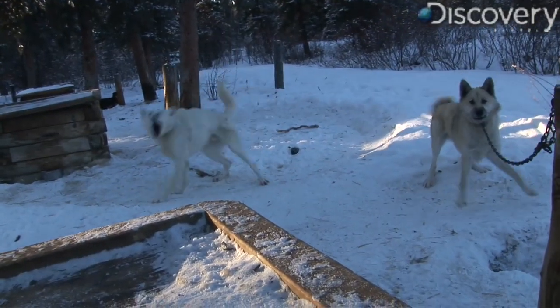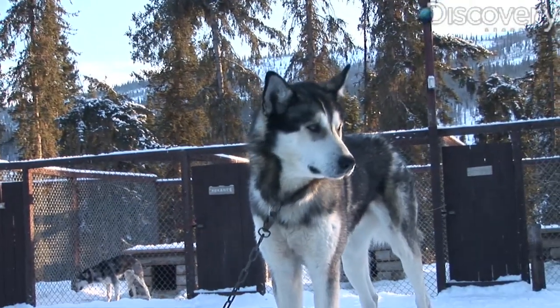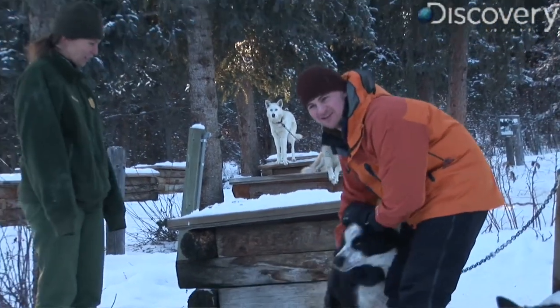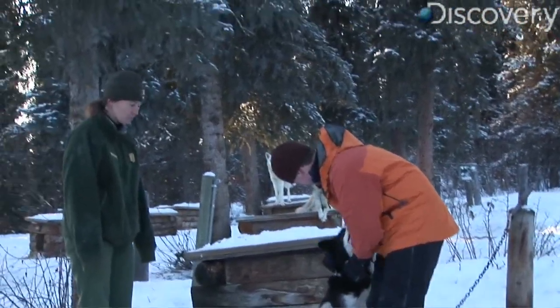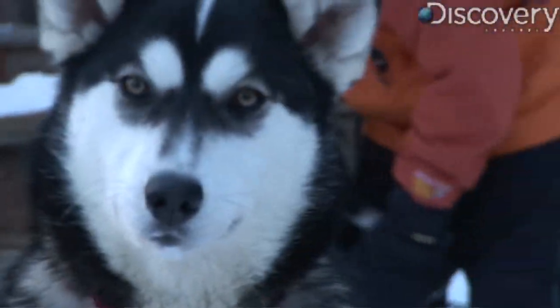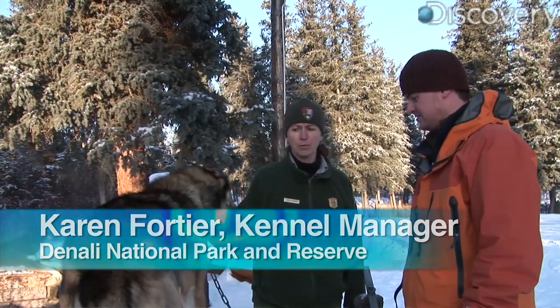The dogs at Denali National Park are more of a freighting dog — they're a bigger, heavier dog, more Malamute style. Those dogs are hitched up to very long sleds where the rangers will go into the backcountry, and they might freight equipment into Wonder Lake Cabin or freight something out. We have more of the traditional style of working dog, not crossing in hound or pointer like a lot of the racing mushers are.